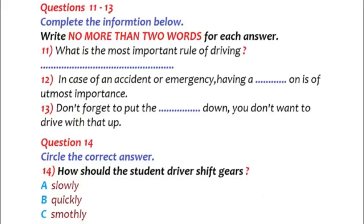Remember the most important rule of driving — safety first. There are some steps to follow. First, you should put on your seatbelt. You should always remember to do that. In case of an accident or emergency, having a seatbelt on is of utmost importance. Okay. I have my seatbelt on. Now what should I do? Start the car. Good. Now make sure that the steering wheel is in the proper position and that your seat is not too far or not too close to the pedals. I'm all ready to go. Should I shift into first gear? Don't forget to put the parking brake down. You don't want to drive with that up.